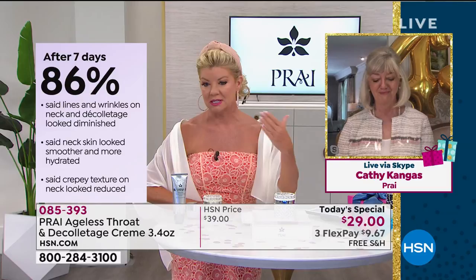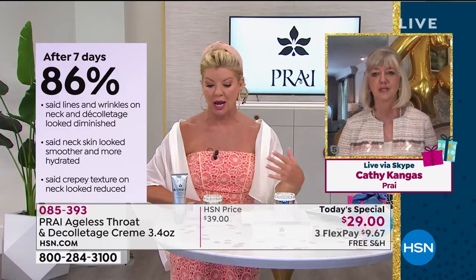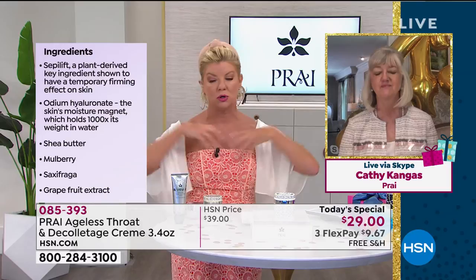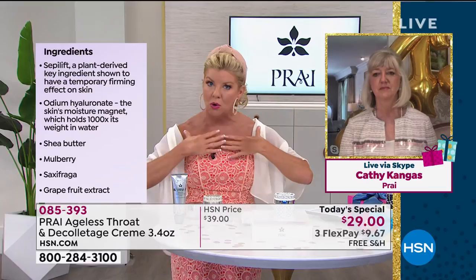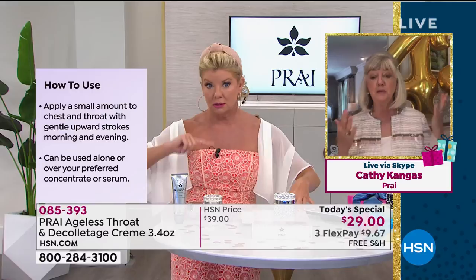Neck is now the new face — it's where people look to see how old you are. We lovingly call this a neckademic because we're looking down at our phones and tablets about 220 times a day, which is why we're going to look older than our moms and grandmas. Before anyone came up with unique ingredients and this lifting technology, women would always cover the neckline — big chokers, scarves — because the neck ages about 20 times faster.